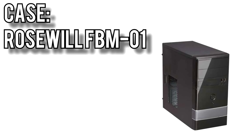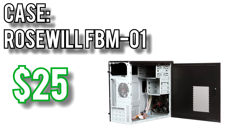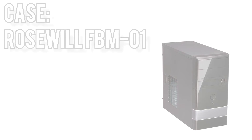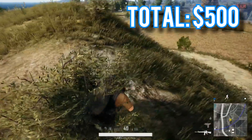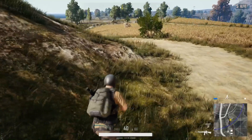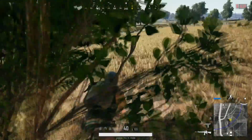Finally for the case, I picked Rosewill's FBM-01 for $25. It's a micro ATX tower case, pretty bare bones, and most importantly, cheap. When you're running on a tight budget, the case is really the last component you should be spending extra money on — it doesn't directly affect performance, and unless you're swapping out components every week, the benefits of a more expensive case are limited. Altogether, this build comes out to exactly $500. You could lower the cost by going with the GTX 1050 or RX 550 instead, but for the sake of future-proofing, the 1050 Ti is really the best choice. Links to pick up these components are in the description below.